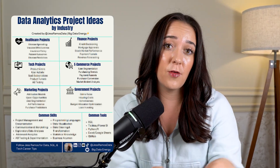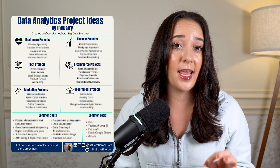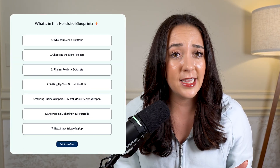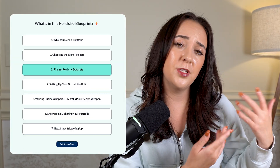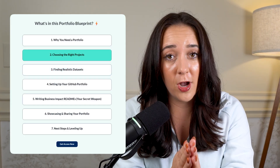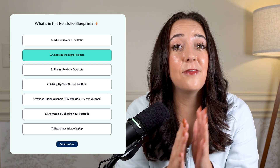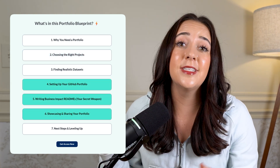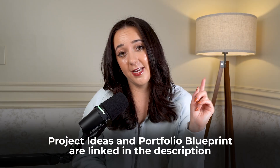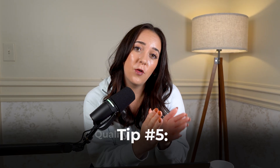If you need project ideas for your industry for your data analytics portfolio, grab my free project ideas by industry in the description below. And if you're really serious about building your data analytics portfolio today, check out my 100K data portfolio blueprint — it walks you through the entire process of choosing the right data sets, building the right projects that hiring managers actually care about, and turning your portfolio into a sales document that actually sells you to hiring managers. Next is quality over quantity.